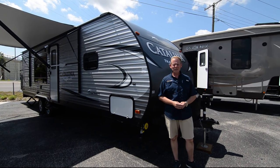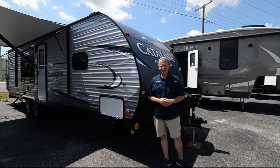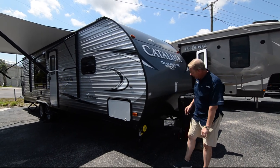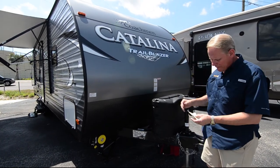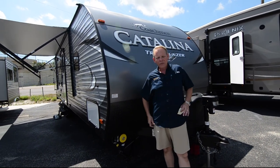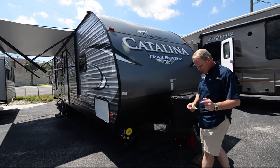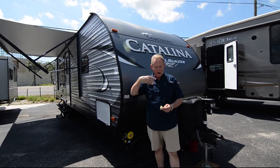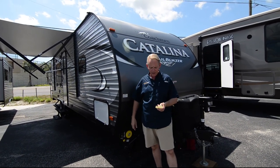Let's continue our tour here on the outside. Again, this is the 26TH Trailblazer by Catalina — it's a toy hauler. This one is 29 feet, 10 inches long, measured from the ball to the back of the trailer. The empty weight is 5,487 pounds, which is perfect for almost any half-ton pickup. It has a gross weight capability of 7,900 pounds, so when you take your empty weight of about 5,500 pounds, you can add gear up to a maximum of 7,900 pounds total.